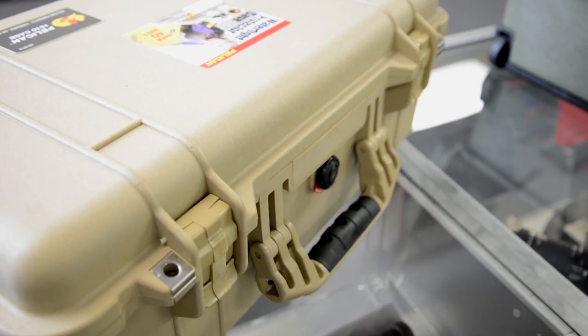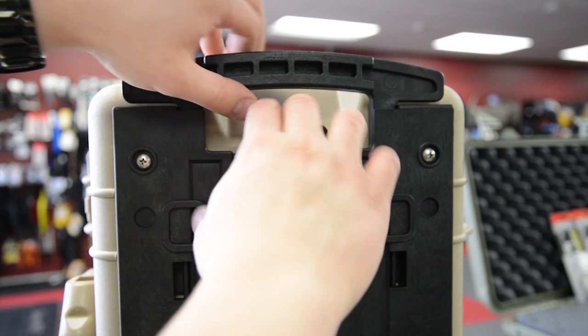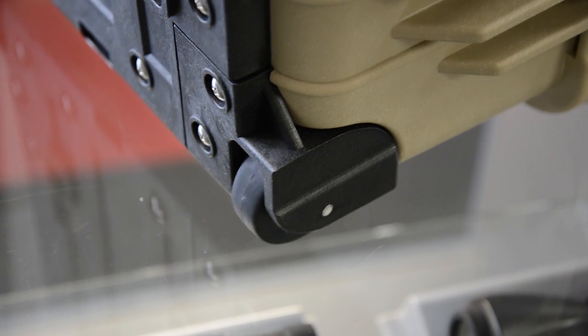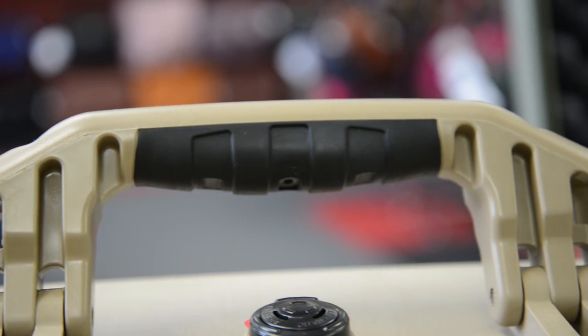Double throw latches in combination with a rubber o-ring ensure a tight seal. A retractable handle and polyurethane wheels allow for easy transport. It also offers comfortable rubber coated handles and stainless steel hardware.